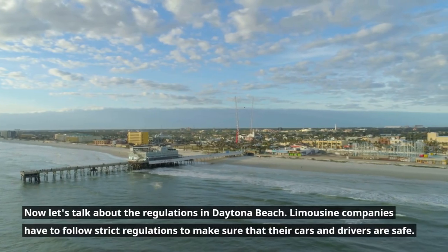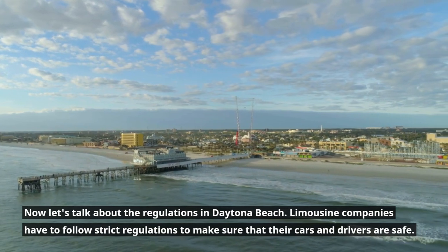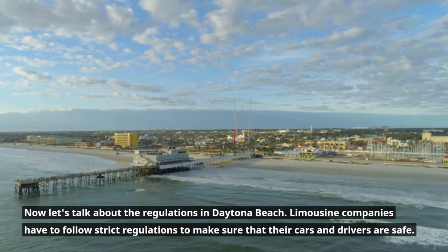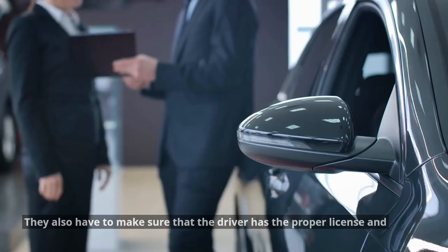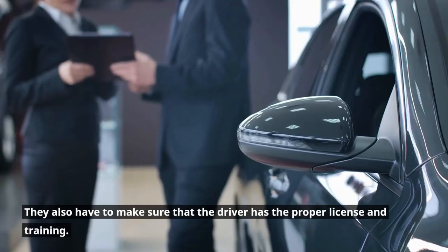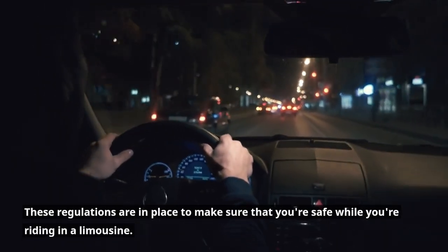Now let's talk about the regulations in Daytona Beach. Limousine companies have to follow strict regulations to make sure that their cars and drivers are safe. They have to get regular inspections to make sure the car is in good condition. They also have to make sure that the driver has the proper license and training. These regulations are in place to make sure that you're safe while you're riding in a limousine.